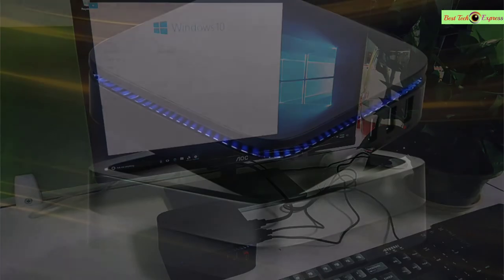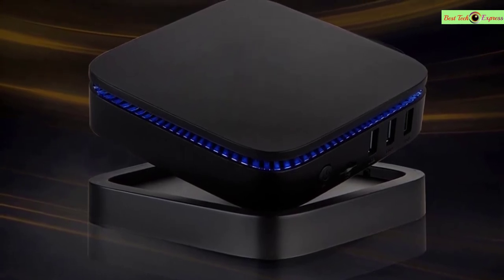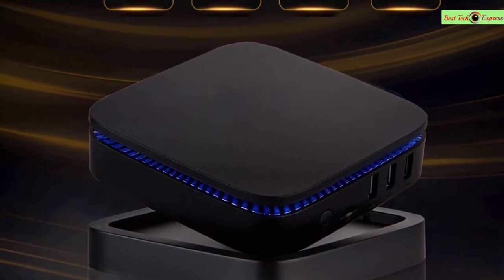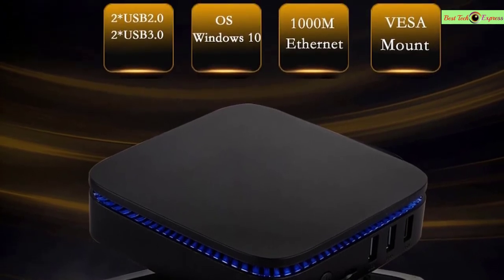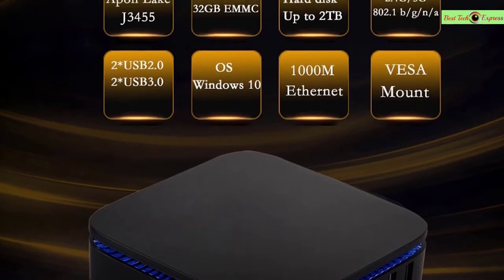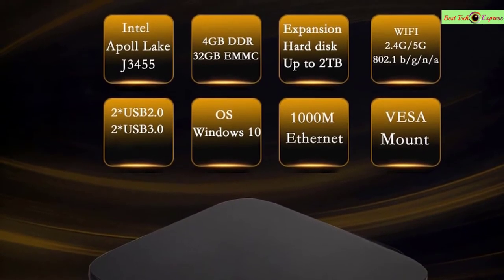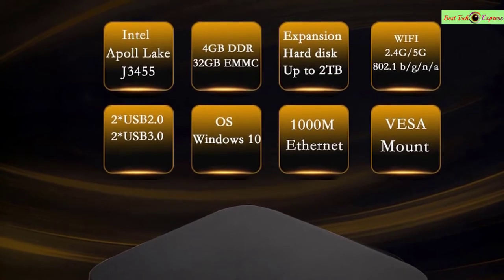It supports both 2.4GHz and 5GHz Wi-Fi connection along with Bluetooth 4.0. Comparing with a normal laptop or desktop, this mini PC has the same functions. Small but pocket-sized and easy to take anywhere. Compared to an Android smart TV box, this mini PC is more powerful, with Windows OS being easier to use and offering more functions — 100% customer satisfaction.